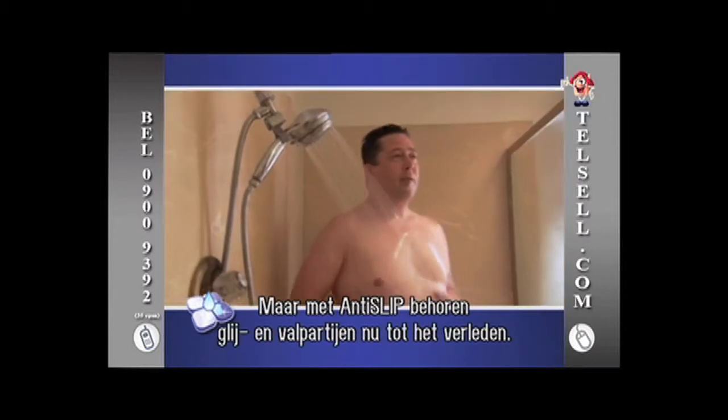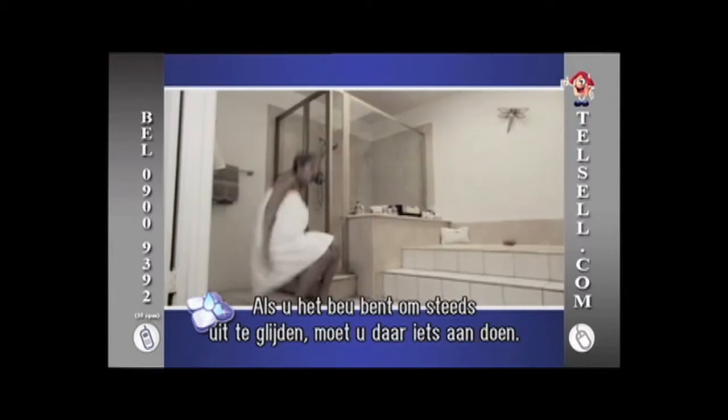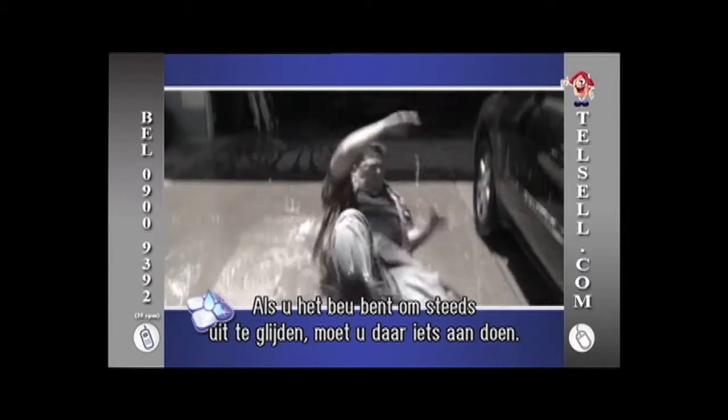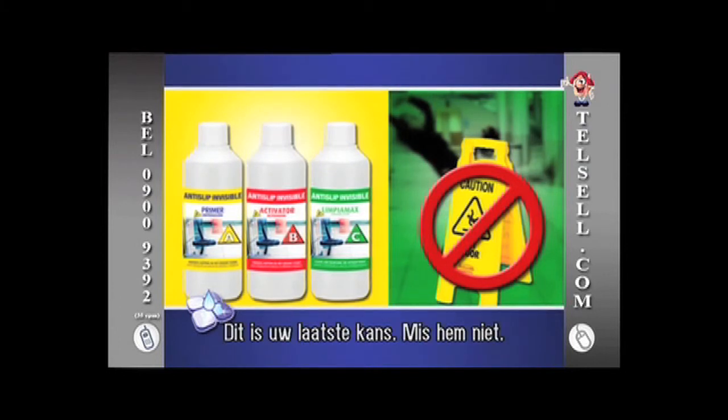If you're tired of slips and falls on wet surfaces in your home, then it's time to do something about it. Order the Anti-Slip kit for you and your family today through this special TV offer. This is your last chance to order. Don't waste this opportunity.